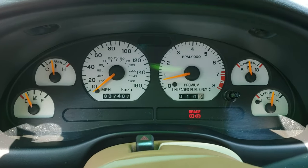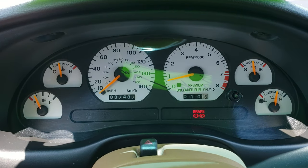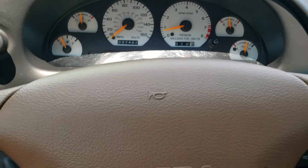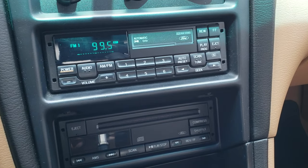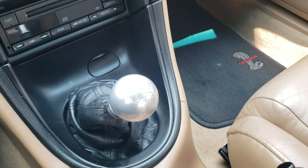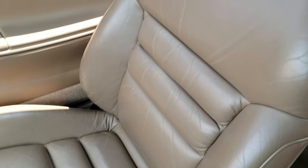You can see that this one has 37,487 miles. The white faced instrument cluster is really nice and clean. You get the leather wrapped steering wheel — no scuffs or scrapes on that. Comes with AM/FM, CD and tape player. Air conditioning works good. It has the five-speed manual transmission. The passenger seat and floor mat are in really nice condition. The headliner has no rips or tears — really nice condition as well.